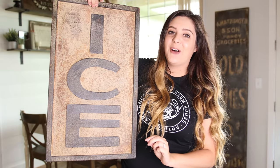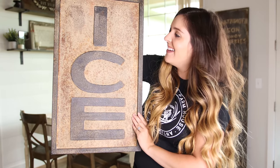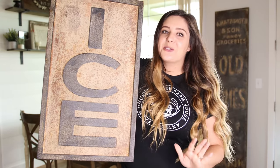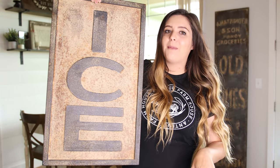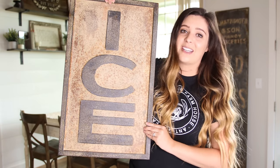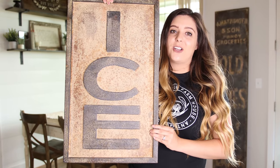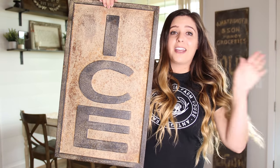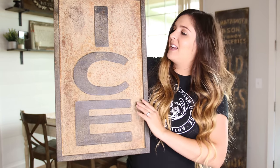The next item I want to share with you all is this ice sign and I love this. It is so cute for outside on your porch. I saw Big Family Little Farmhouse — Jenny, you guys probably all know her Instagram account — she has this on her back porch and it looks so stinking cute. I actually have this for my kitchen area, kind of near my fridge against some shiplap, and it's going to be so so cute.